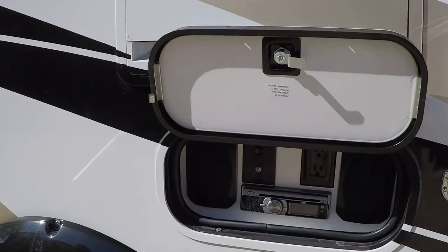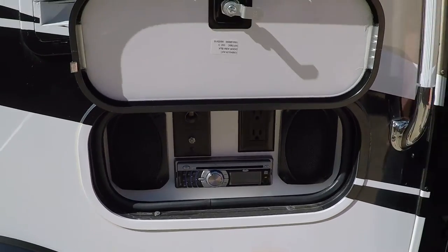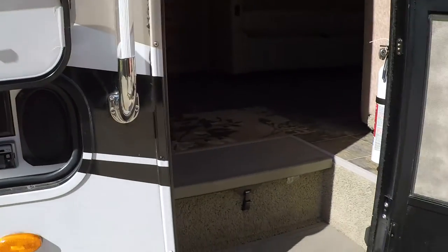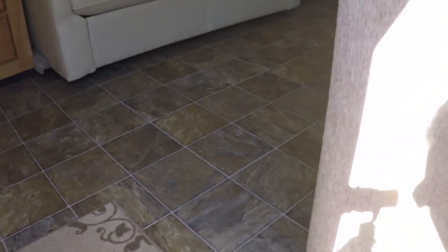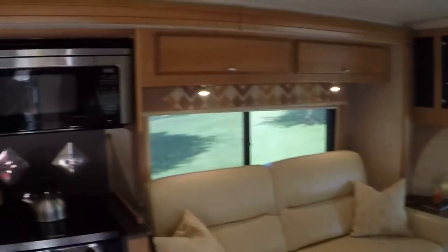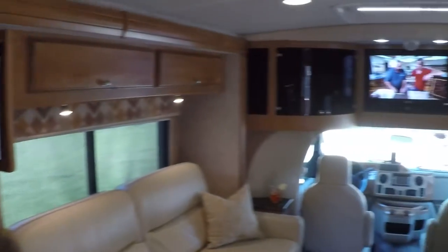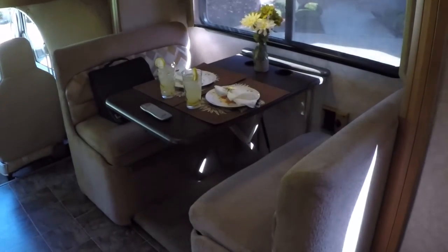Right here we've got an outside entertainment center with AM/FM radio, CD, and some outlets. Sounds pretty good. Got your power steps. It's got linoleum floor throughout the whole motorhome — no carpet — makes it easy to keep clean. It's got the upgrade cabinets. Beautiful layout.